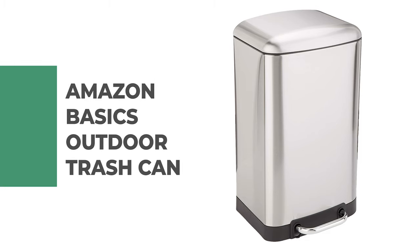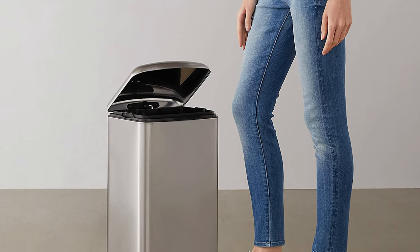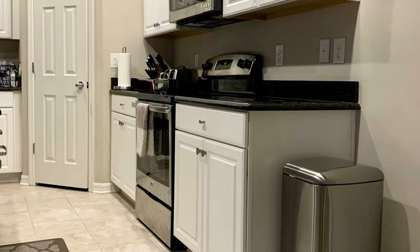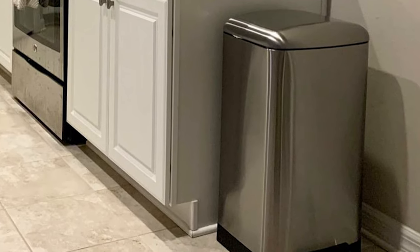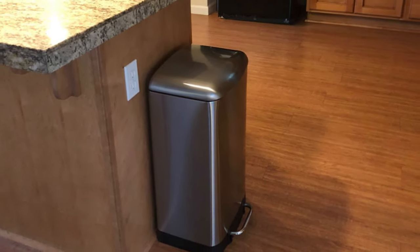Number 6: Amazon Basics Outdoor Trash Can. This 5.3-gallon stainless steel outdoor trash can is a stylish, space-saving option that easily tucks away in your kitchen or bathroom. It features a soft-close lid with a foot pedal opening mechanism for hands-free operation and an inner bucket made of stainless steel, which resists rusting and corrosion. This step trash can also features two opening points for easy bag changes and cleaning — one on the lid and one at the bottom of the container.